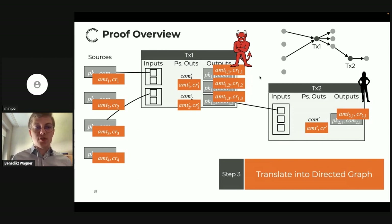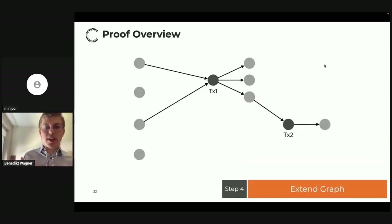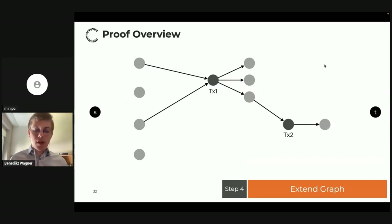Using the security notion for the signatures allows us to extract the actual inputs. This gives us a clear picture of what's going on, which we translate into a combinatorial structure: a directed graph. We have one vertex for each output and one vertex for each transaction. We have four source output vertices, three outputs from transaction one, one output from transaction two, and vertices representing the two transactions. We add a directed edge whenever some output is the real input of a transaction, or when some output is an output of a transaction.